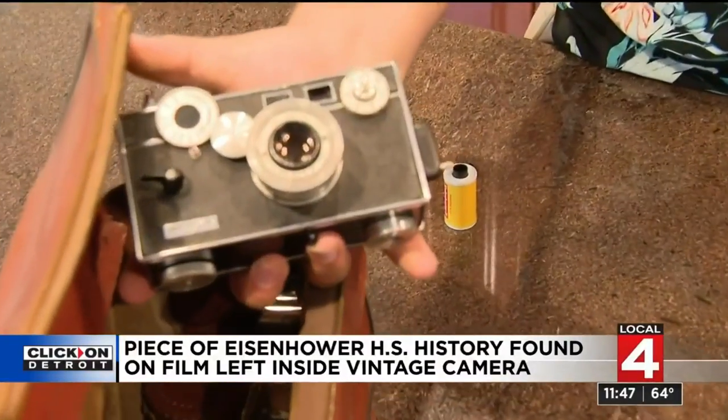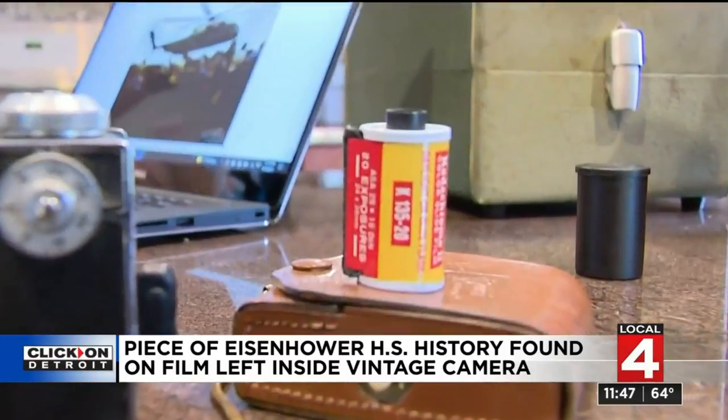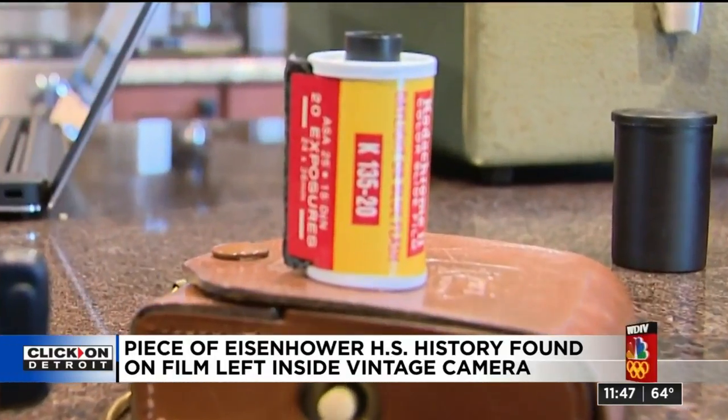The Argus C3, built in Ann Arbor, and nowadays quite a collector's item. The one he found at the estate sale cost him $20 and had a roll of film inside.